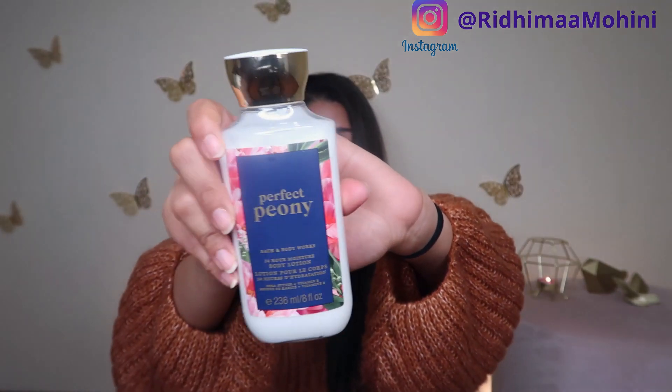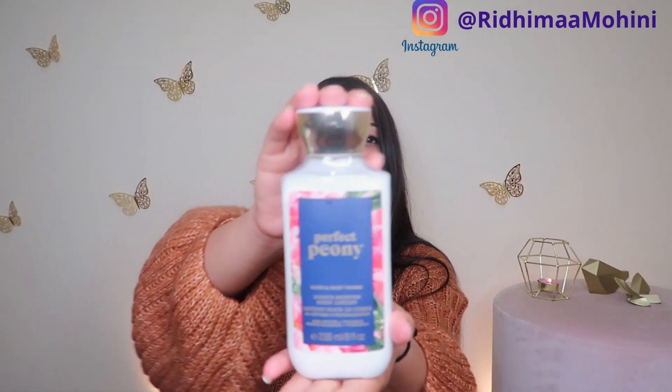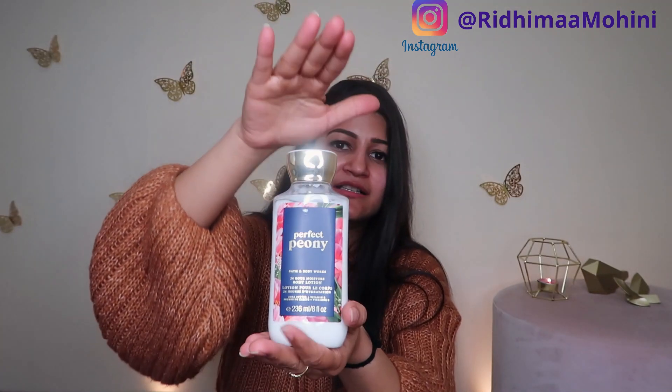Next up I got another refill of this — it's my second bottle. If you've been watching me, you'll know: Bath & Body Works Perfect Peony. This is one of my favourite fragrances from Bath & Body Works and I really like this body lotion. I like very strong fragrances, especially in my body lotion and shower gels. For toiletries I mostly switch between Bath & Body Works and The Body Shop.